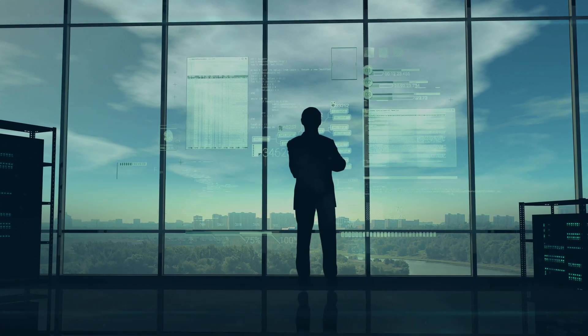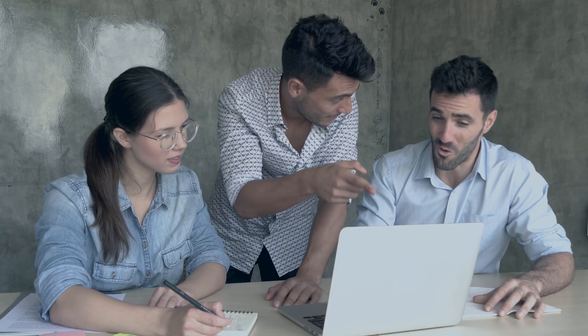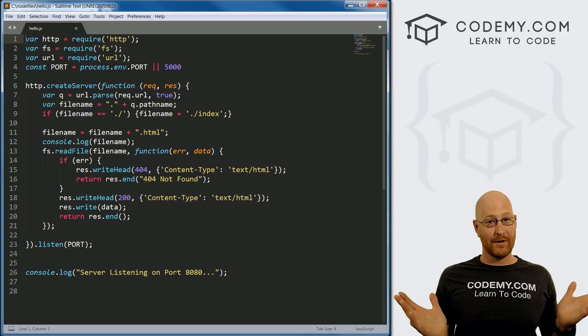Welcome to the course. My name is John Elder, and I'm the founder of Codemy.com. Join me and let's unlock a world where you can build anything you want, create any startup you want, or get any job you want by learning the most important skill for our future: coding.